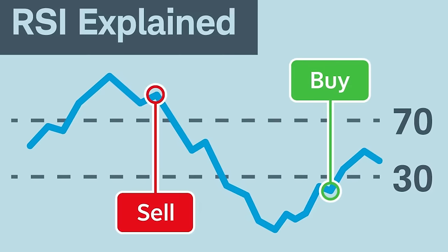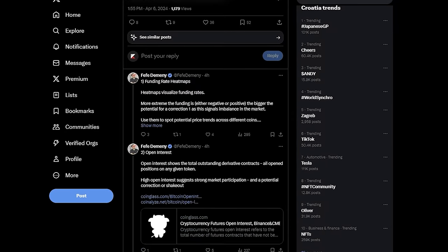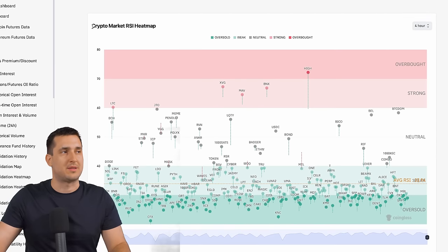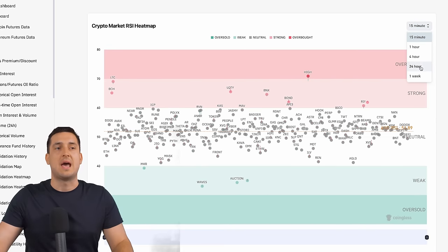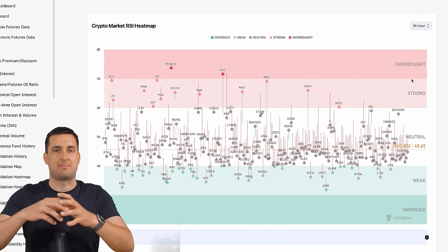Next up is the RSI heat map. You've probably heard about the RSI — relative strength index — but there is a heat map showing how the overall market is doing across all coins. You come to this website, and you'll see the crypto market RSI heat map for the whole market. You can filter for one hour, four hour, or 15 minutes — though looking at at least 24 hours to the weekly is recommended to get the bigger picture.